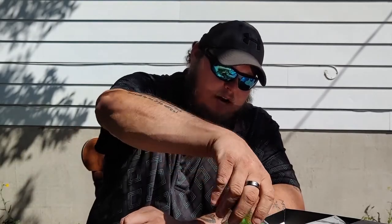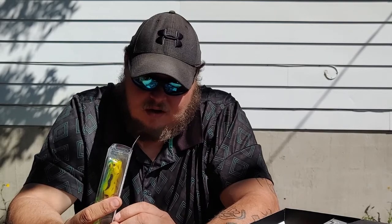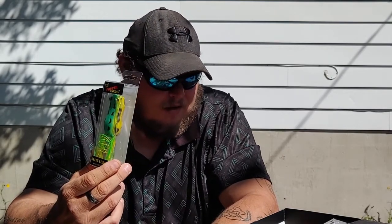Also from the mystery tackle box we have a popper frog — a basic soft plastic popping frog. It's called the Margarita Popper by Blitz Lures. I'm not a popper frog guy myself, but this is in the box for whoever wins it.